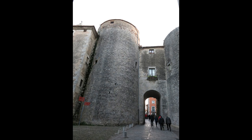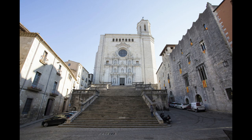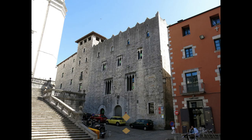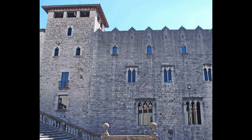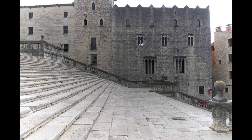Atravesando el llamado portal de sobreportes accedemos a uno de los lugares neurálgicos de la ciudad: la plaza de la catedral. Lo primero que verás será una impresionante escalera de estilo barroco de finales del siglo XVII con 90 escalones que te llevan hasta la fantástica catedral. Antes de verla, fíjate en el peculiar edificio de la Pía Almohena, situada junto a la gran escalinata, catalogada como bien de interés cultural. De estilo gótico con detalles renacentistas, data del siglo XIII, y hoy día alberga el Colegio de Arquitectos de Girona.